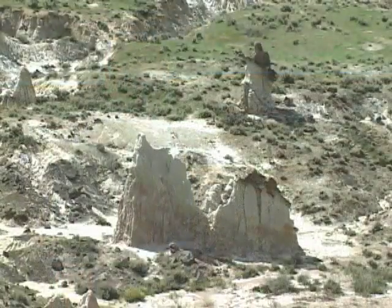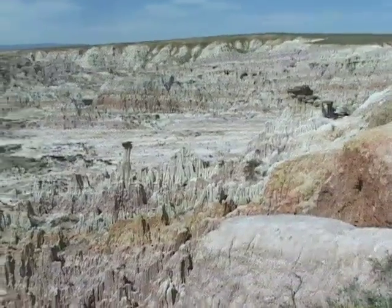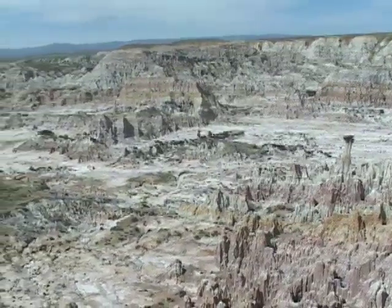This is Hell's Half Acre, the most intriguing landform between Casper and Shoshone, Wyoming. Hell's Half Acre is actually about 320 acres of colorful sedimentary formations eroded by water and wind into towers, spires, and an impressive variety of other unlikely shapes.